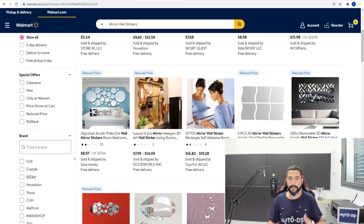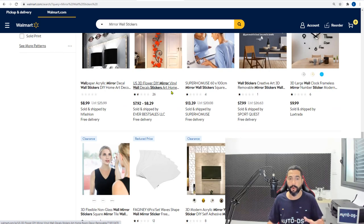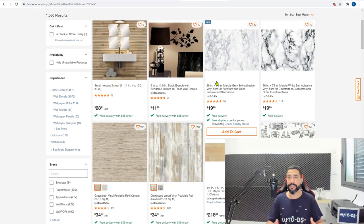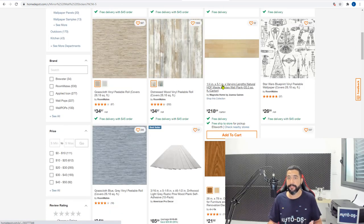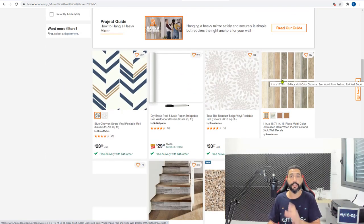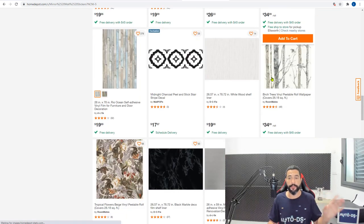Walmart has about 25 pages full of wall stickers. Home Depot also has wall stickers that look different from what you'd find on Walmart, AliExpress, and Amazon — they have stickers that look like real wood. Definitely check Home Depot for this niche because they have a nice selection you won't find through other suppliers.